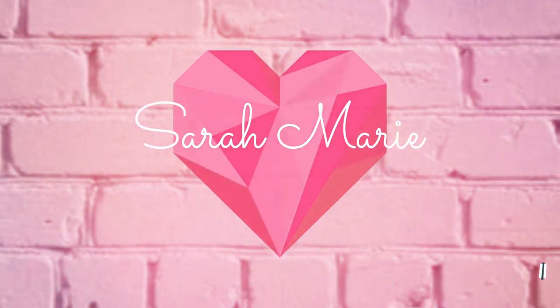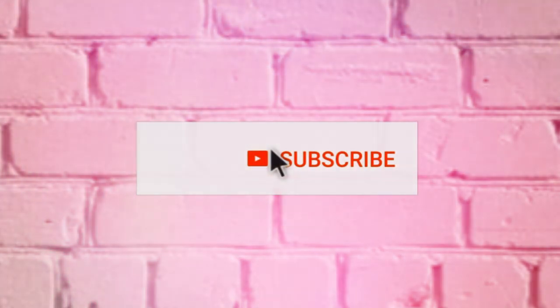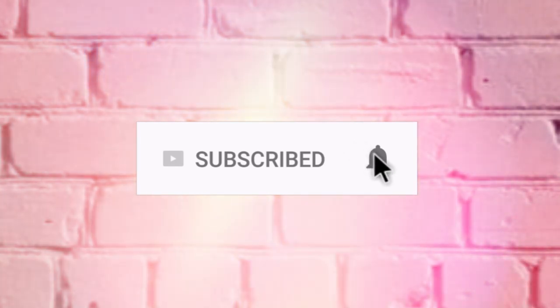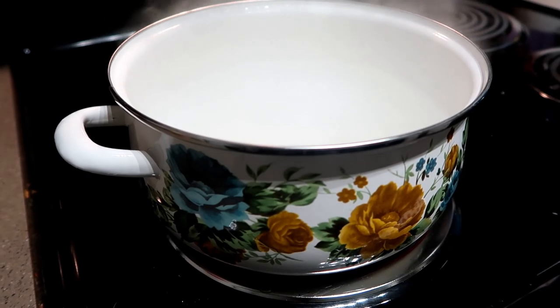Hey guys, welcome back, and hello if you're new. My name is Sarah and I make lots of 'what's for dinner' videos. This week's what's for dinner is actually a super budget-friendly and cheap dinner video, so if you're looking for budget-friendly options like we have been lately because we are trying to save, you should watch this video.